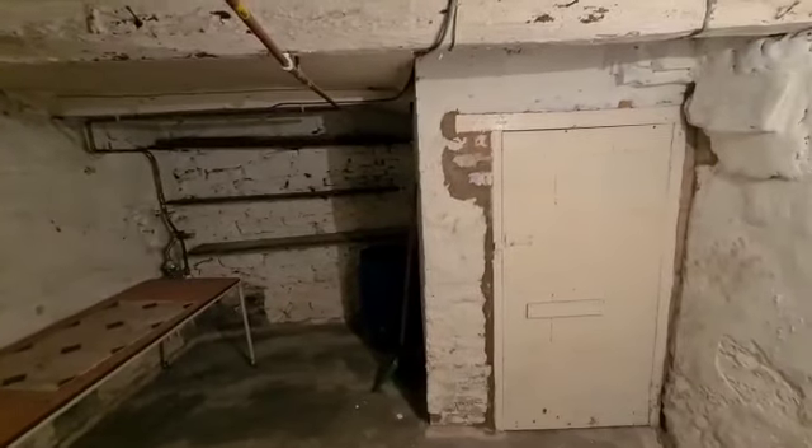Off of the lounge we've got steps down here into the cellar. We've got to be really careful walking down here. As you can see, a handy size with the coal cellar there in the corner. Now we'll head back upstairs.